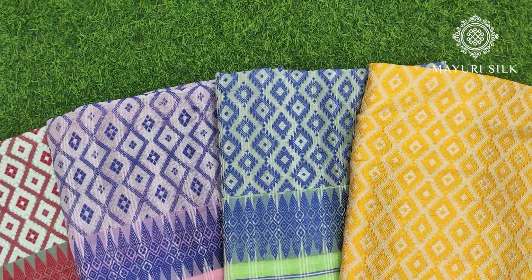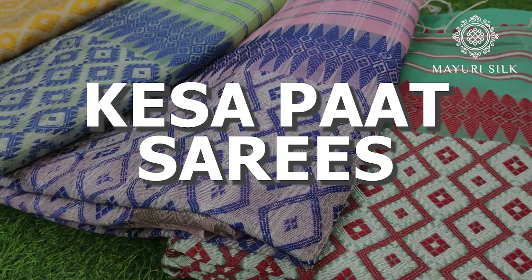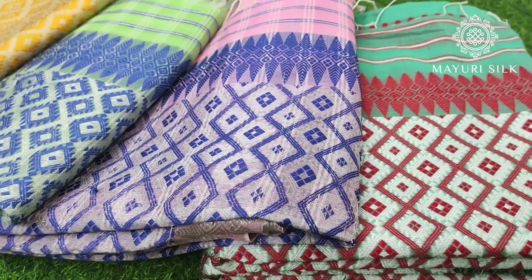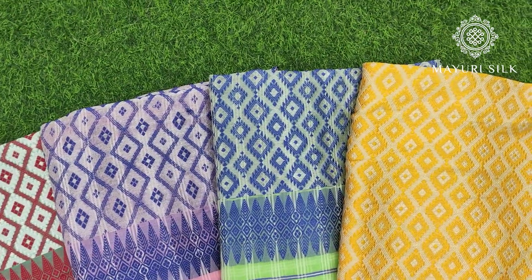Hello everyone, welcome back to the channel. In this video, I am going to show you some sarees. Kesa Paat is basically the raw form of mulberry silk, which is made without a harmful process. This is a very good and very unique silk of Assam.